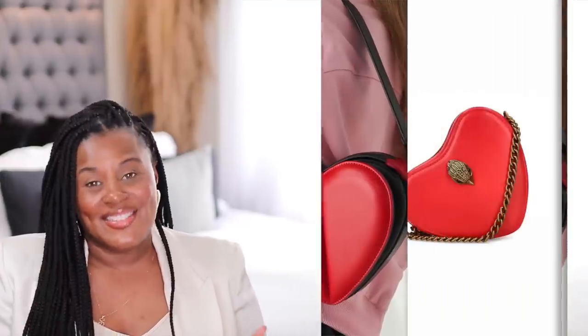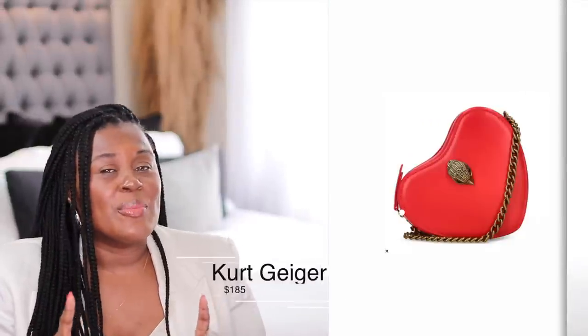To bring it all the way down to a nice affordable brand — because we like high-low — this heart sling bag from Charles and Keith is $56 and just as cute. I've showed you the one from Kurt Geiger before. I also wanted to mention the one from Rebecca Minkoff, because they have been putting out some beautiful bags lately and we know it's good quality. This bag is just as cute as the others.